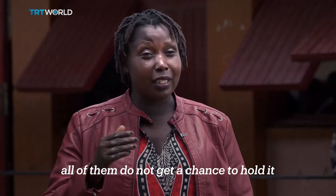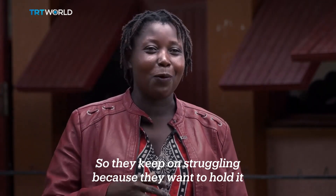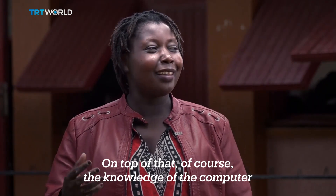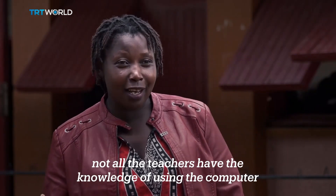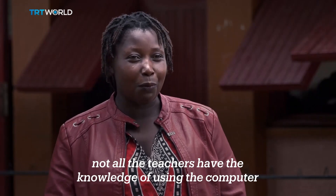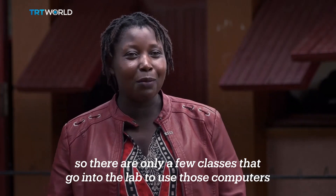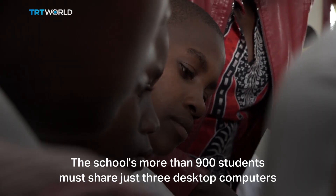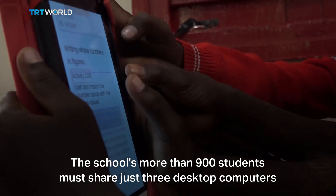All of them do not get a chance to hold it, so they keep struggling because they want to hold it. On top of that, not all the teachers have the knowledge of using the computer, so there are only a few classes that go into the lab to use those computers. The school's more than 900 students must share just three desktop computers.